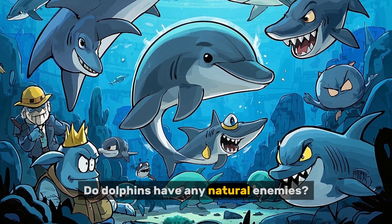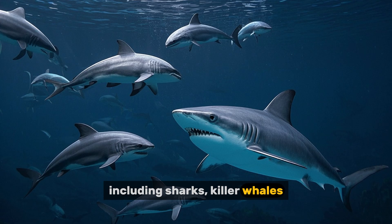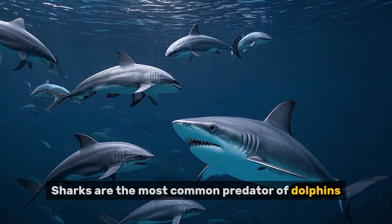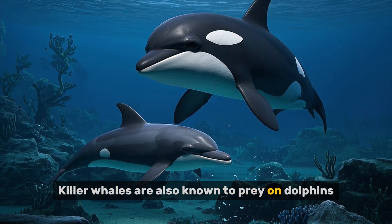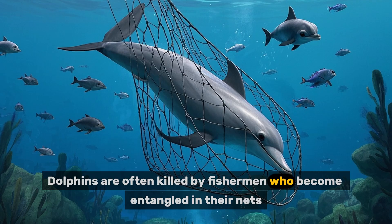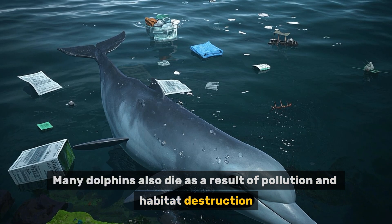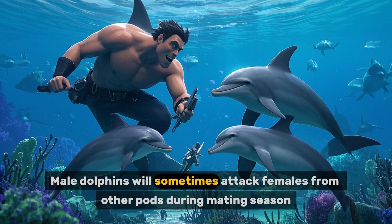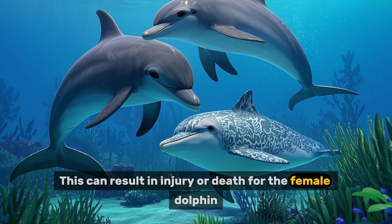Number seven: do dolphins have any natural enemies? Dolphins have several natural enemies, including sharks, killer whales, humans, and other dolphins. Sharks are the most common predator of dolphins and will attack any dolphin they come across. Killer whales are also known to prey on dolphins. Humans are another major threat — dolphins are often killed by fishermen who become entangled in their nets, and many dolphins also die as a result of pollution and habitat destruction. Male dolphins will sometimes attack females from other pods during mating season, which can result in injury or death.